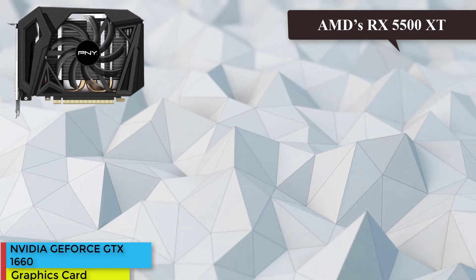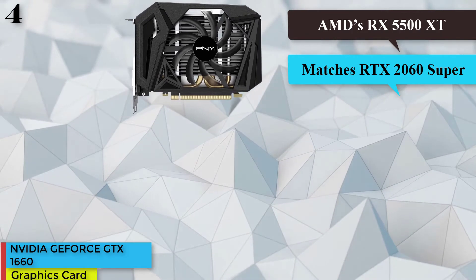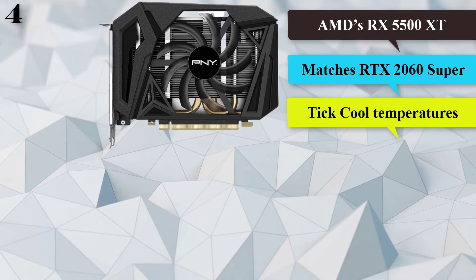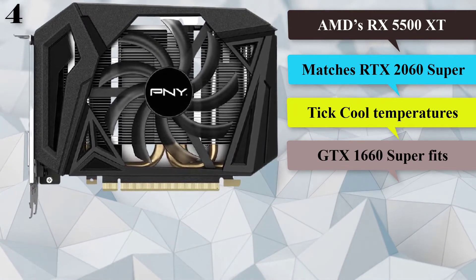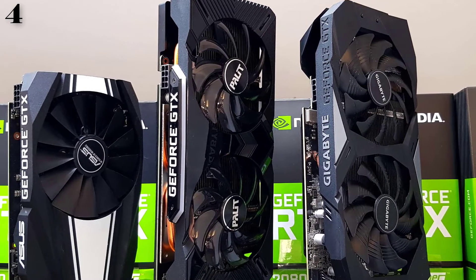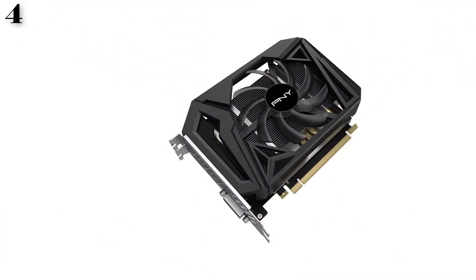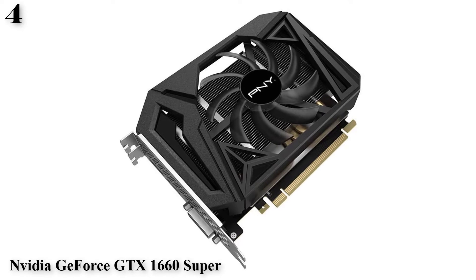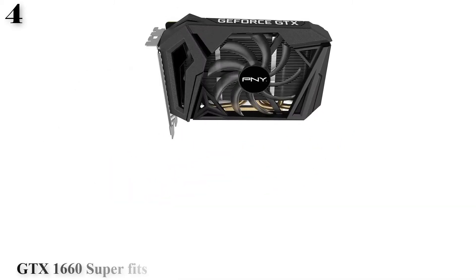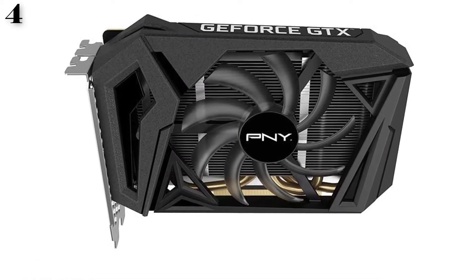Number 4: The best graphics card for 1080p gaming is the NVIDIA GeForce GTX 1660 Super. If you have a 1080p monitor but still want to run the newest games at the highest graphics possible, then the GTX 1660 Super fits the bill perfectly. You're getting a card that delivers performance similar to the GTX 1070. It's a great value GPU, and its existence is the main reason AMD's RX 5500 XT isn't on the list, since the GTX 1660 Super performs better for only a small extra cost. Also, just look at how cute and teeny it is — adorable.